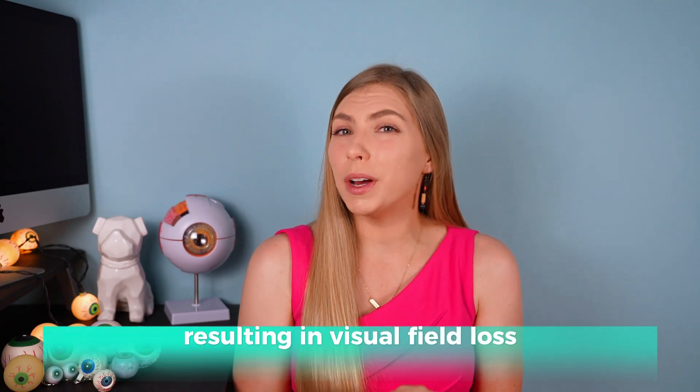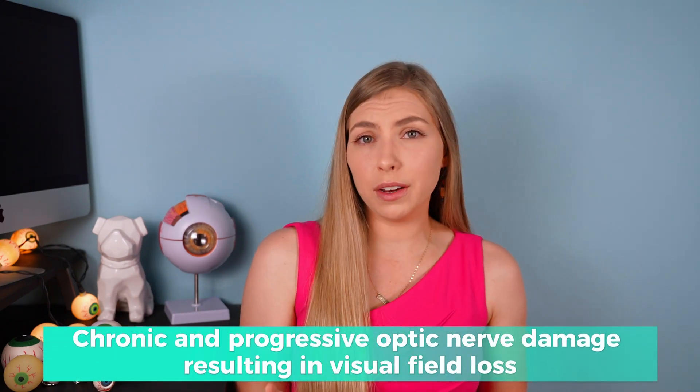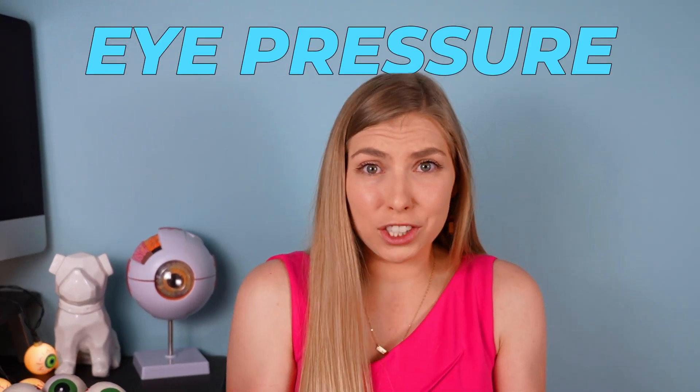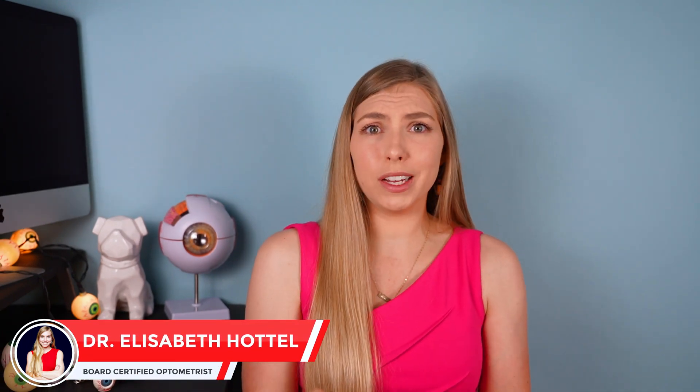Did you know the definition of glaucoma is chronic and progressive optic nerve damage with subsequent visual field loss? And did you notice something's missing from that definition? Eye pressure! So if that's not even in the definition of glaucoma, why do we talk about it so much?